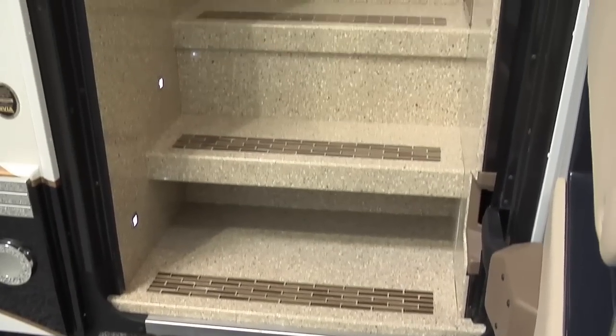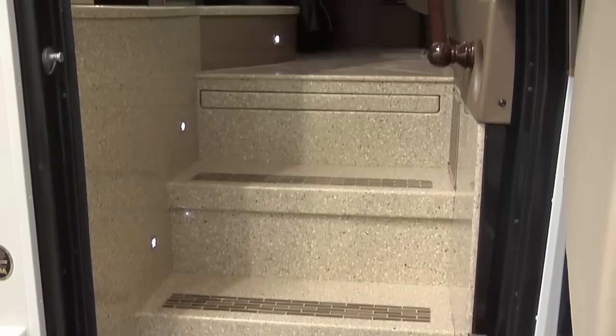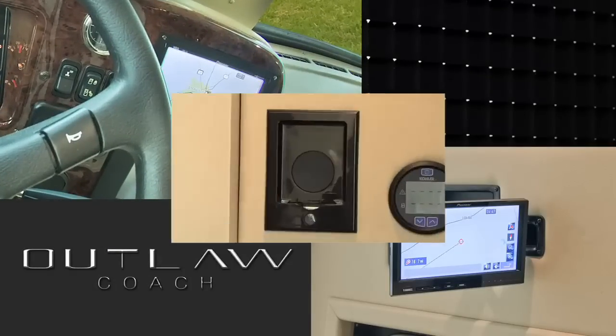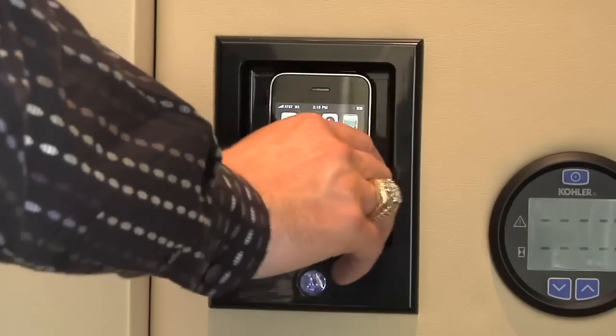Beautiful Corian and tile entry steps, GPS with dual monitors, and an IDOC sound port are also included.